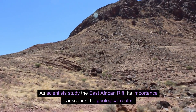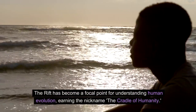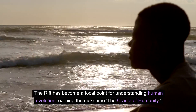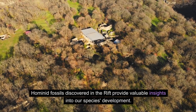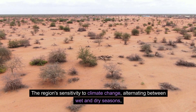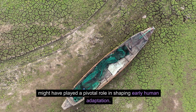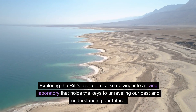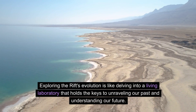As scientists study the East African Rift, its importance transcends the geological realm. The rift has become a focal point for understanding human evolution, earning the nickname the Cradle of Humanity. Hominid fossils discovered in the rift provide valuable insights into our species' development. The region's sensitivity to climate change, alternating between wet and dry seasons, might have played a pivotal role in shaping early human adaptation. Exploring the rift's evolution is like delving into a living laboratory that holds the keys to unraveling our past and understanding our future.